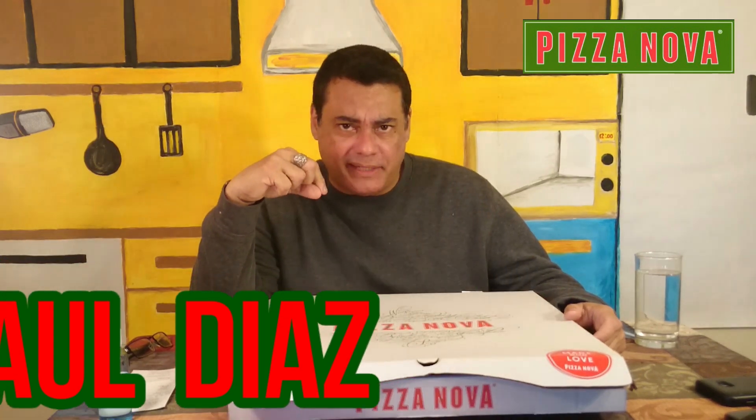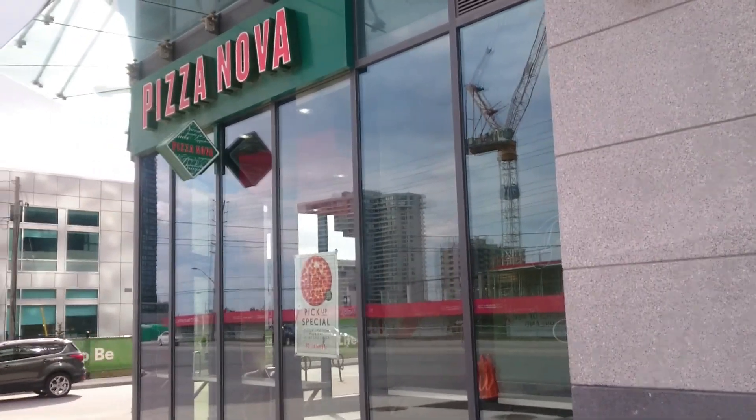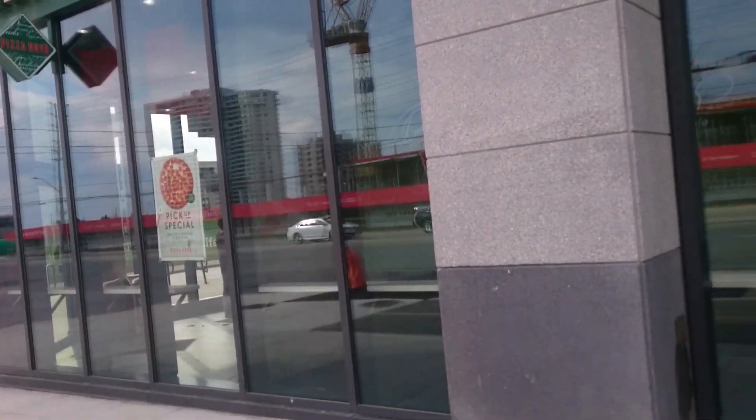Hi family and welcome to another food review. It's me, your friend, Paul Diaz. Welcome. And today we're stopping by Pizza Nova, located at 425 Vermont West, Mississauga, Ontario, Canada.